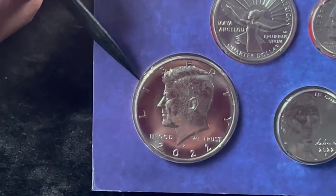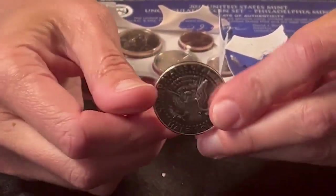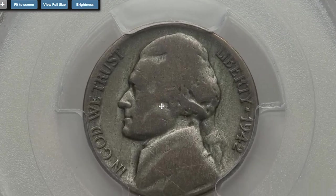Hey coin collectors, in this episode I'm going to show you highly elusive US coins that command large premiums at auction. Starting with this 1942 Type 1 Jefferson Nickel struck on a silver alloy planchet — a heavily circulated coin graded Good 6 by PCGS.